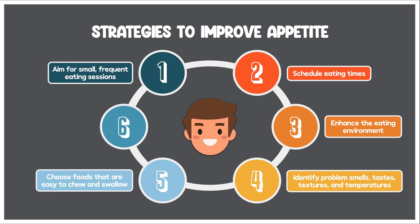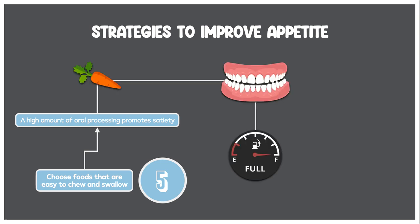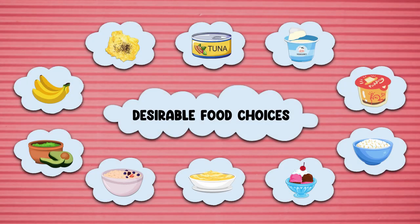The fifth recommendation is to choose foods that are easy to chew and swallow. This is because a high amount of oral processing promotes satiety — the more a patient needs to chew and manipulate the food with each bite, the faster it will make them feel full. Thus, if not being able to eat enough food is the issue, you don't want the patient to do a lot of chewing and manipulation. Desirable food choices include scrambled eggs, tuna salad, yogurt, pudding, cottage cheese, ice cream, mashed potatoes, oatmeal, guacamole, and banana.